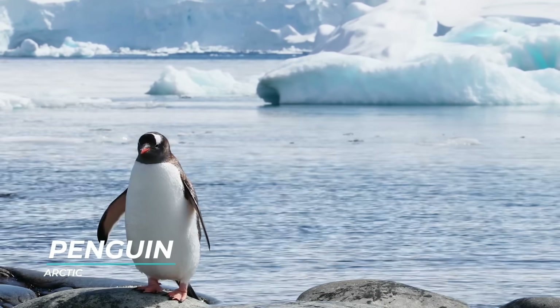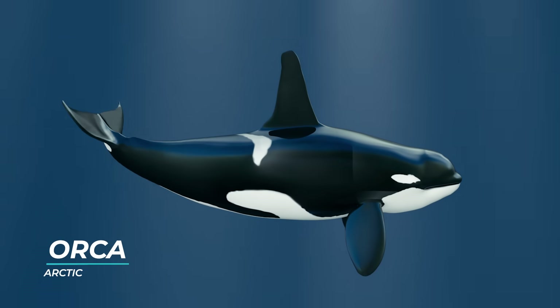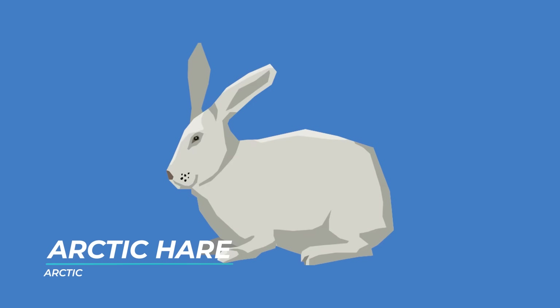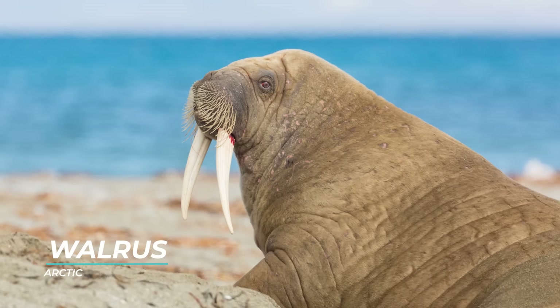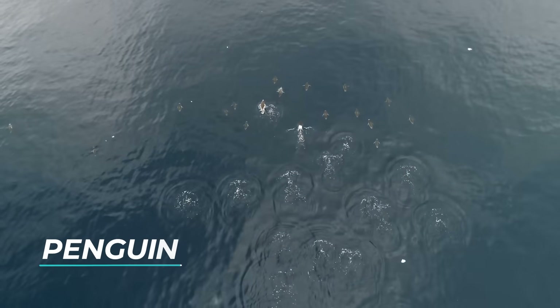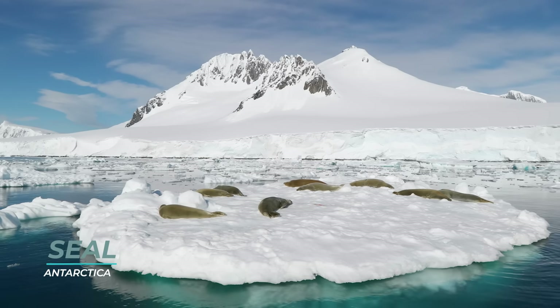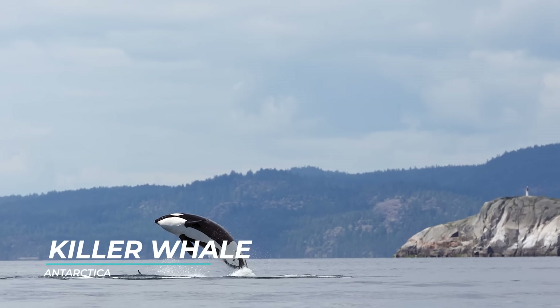Some of the animals found in the Arctic region are penguins, reindeer, orcas, polar bears, arctic fox, arctic hares, and various seals and walruses. In Antarctica, there are various types of penguins, seals, birds, albatrosses, and killer whales.